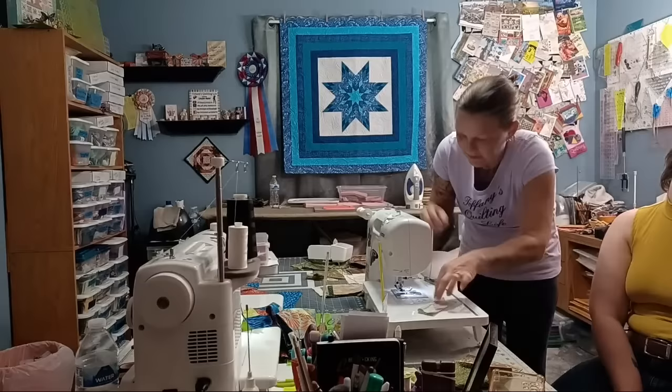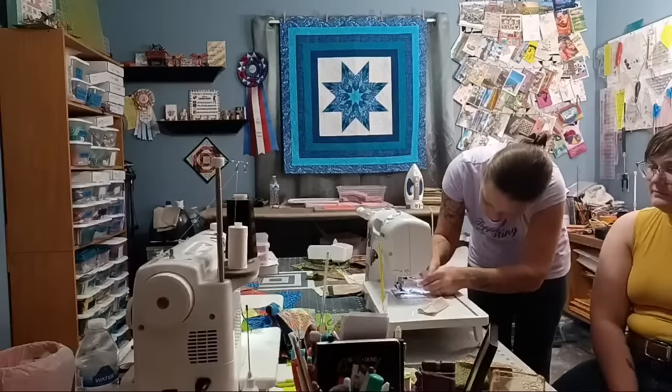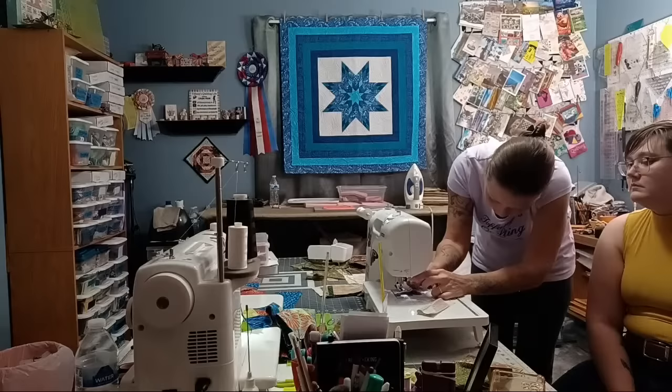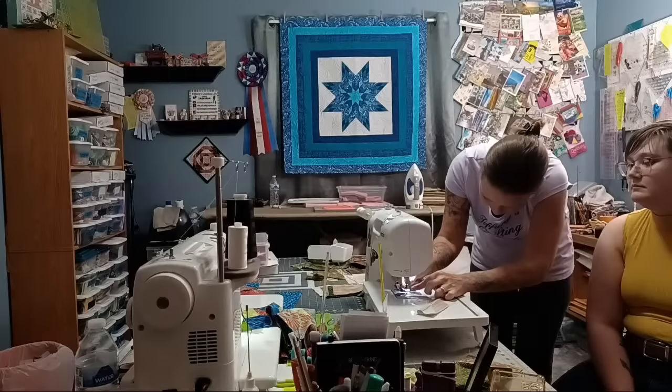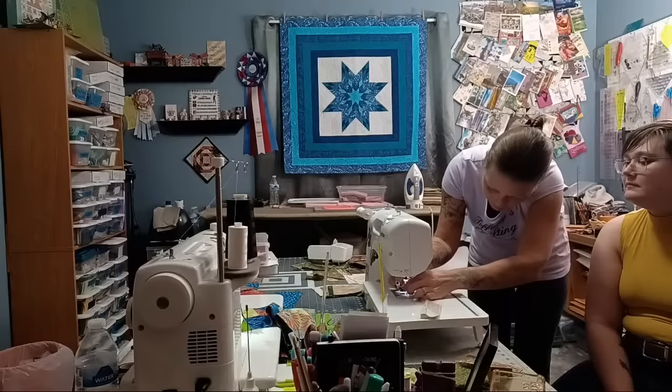Re-threading the machine with Essentials thread — it should run nicely since that thread works well through all the machines. Essentials thread is found at Connecting Threads, available in big spools or smaller spools. After re-threading and testing: perfect stitching, much better results.